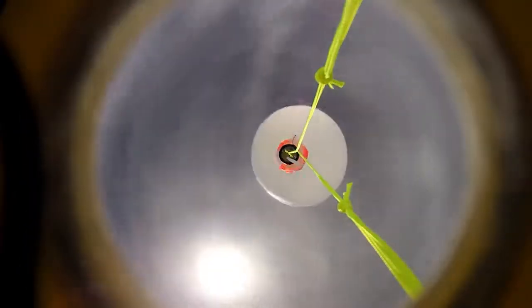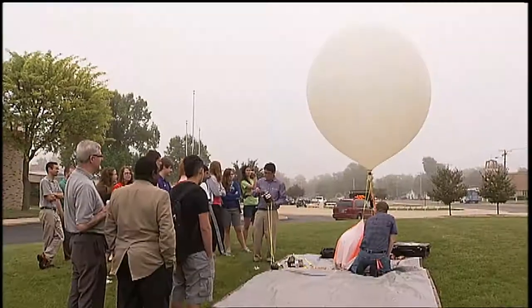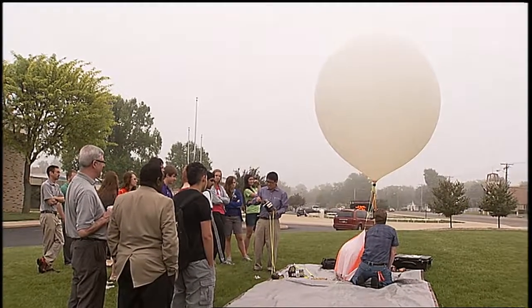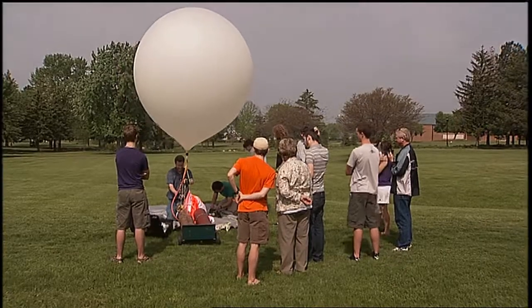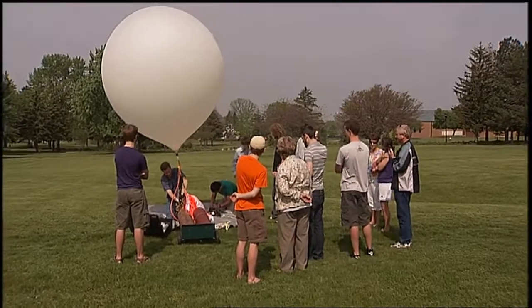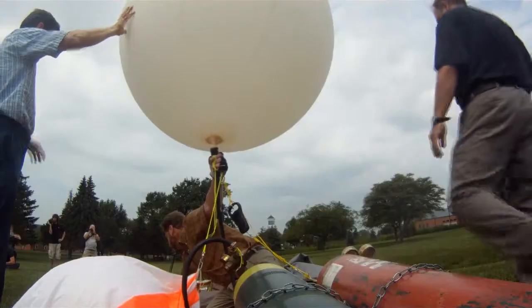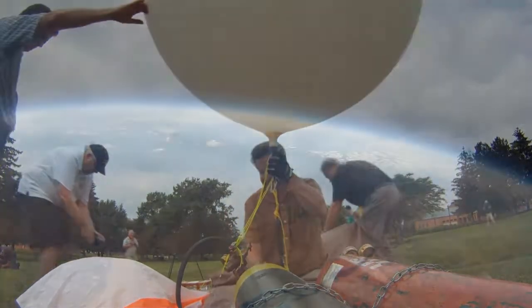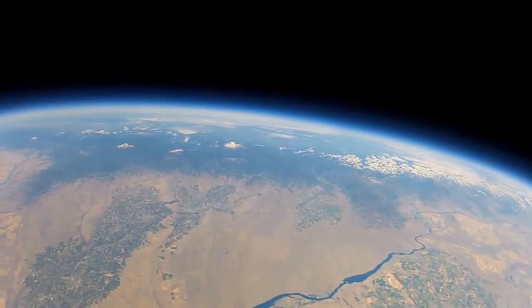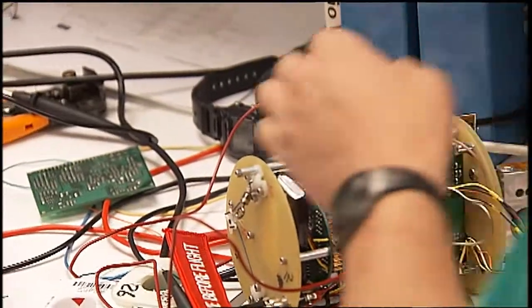High-altitude balloons, often called weather balloons, have gained popularity due to new technology, putting perspective on the journeys that these balloons make. But devices like this have been used for years as a science tool. The high-altitude balloon is a good instrument for doing research — from weather pattern studies to actually attaching satellite components to test in space.